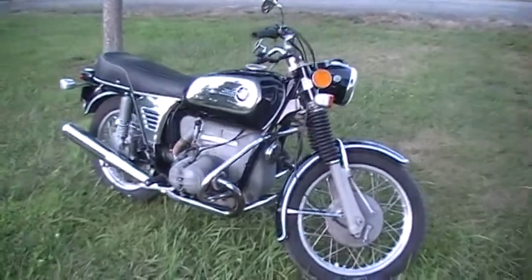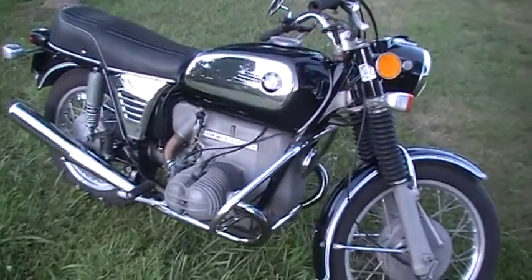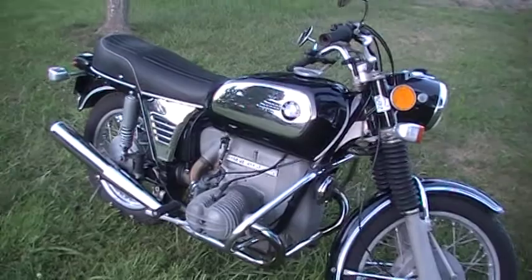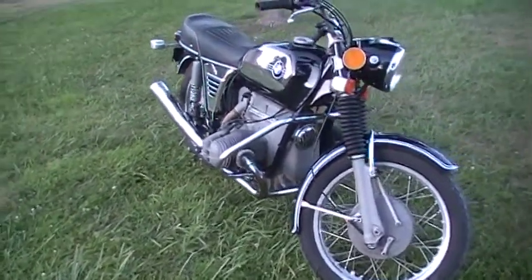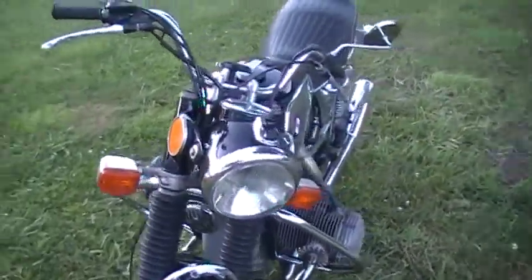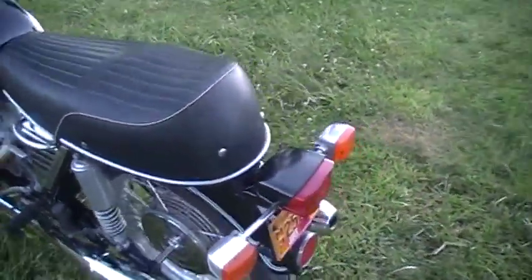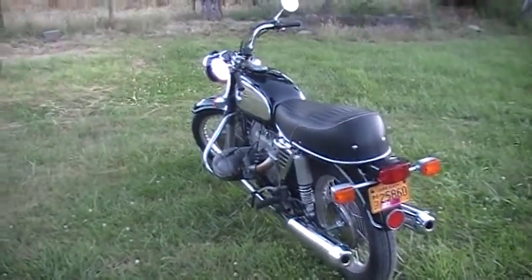I'm currently taking offers on the bike, so if you're interested, contact me and let me know what you'd like to pay. If you have any questions, let me know — I'm not a BMW expert, but if there's something in particular you want to see or want to know, just shoot me a message. The bike is located in Southern Oregon and can be transported wherever you need it to go.